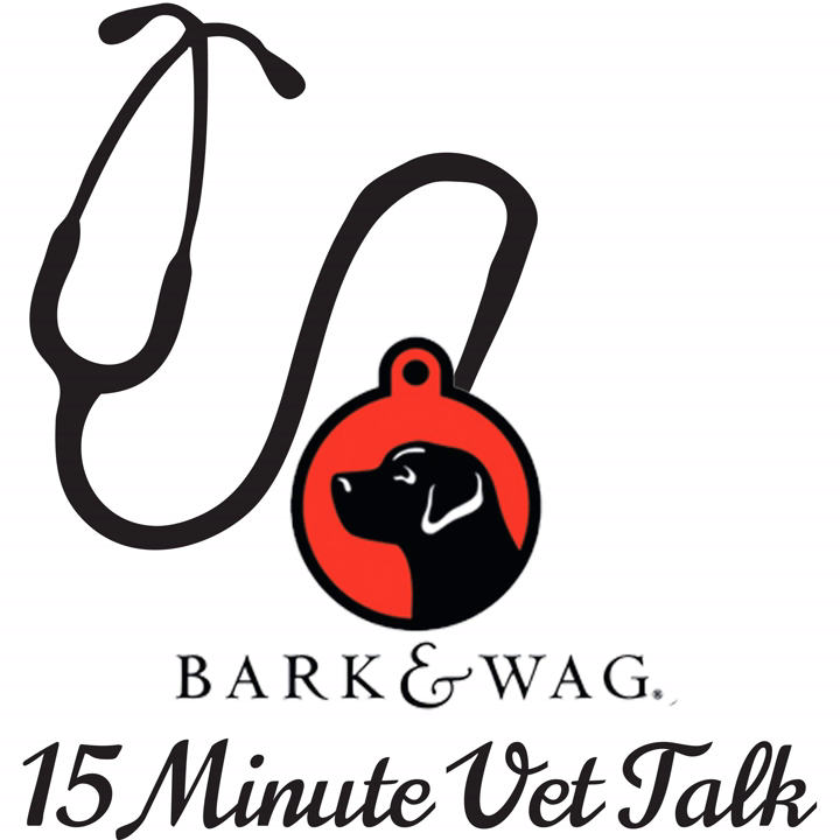Welcome to Bark and Wag 15-Minute Vet Talk. I'm your host, Polly Riqua. Today we're talking to one of our favorite vets, Dr. Laura Brown, owner of Green Tree Animal Hospital in Libertyville, Illinois, to answer a question from one of our listeners. Welcome, Dr. Brown.